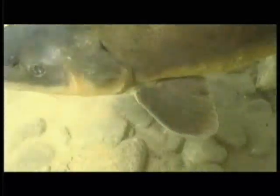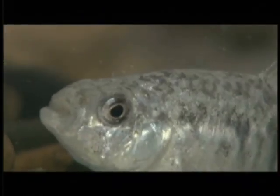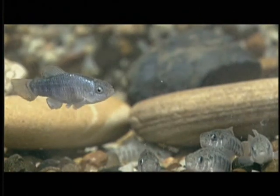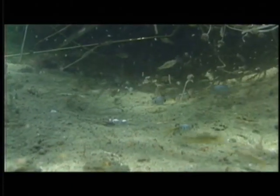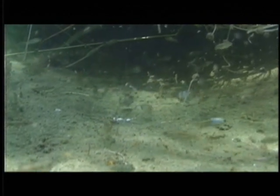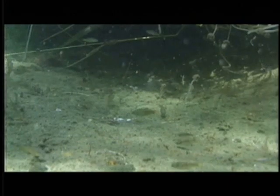For example, the noticeable keel atop the razorback sucker helps this fish stay on the river bottom and not waste precious energy fighting swift currents. Even more amazing is the two-inch desert pupfish that can withstand water temperatures surpassing 110 degrees Fahrenheit and water three times saltier than the ocean — conditions that would kill most fishes many times their size.